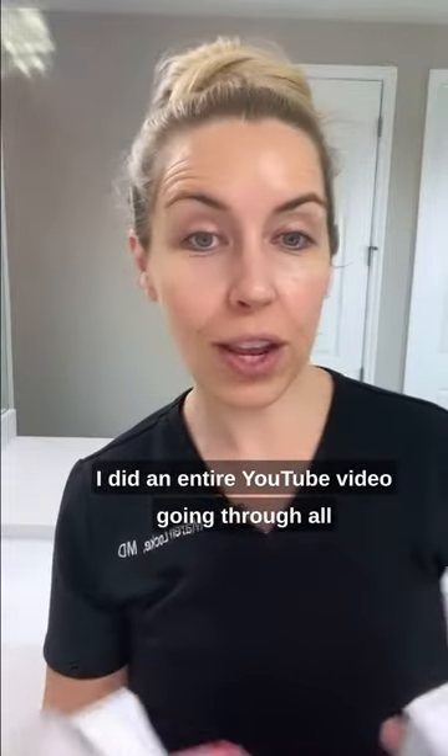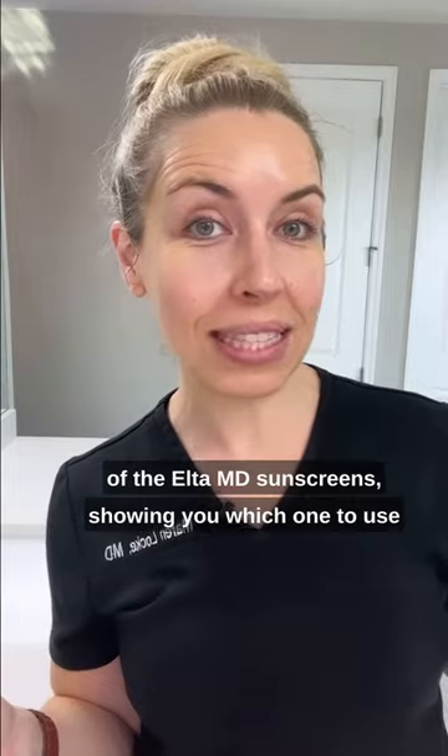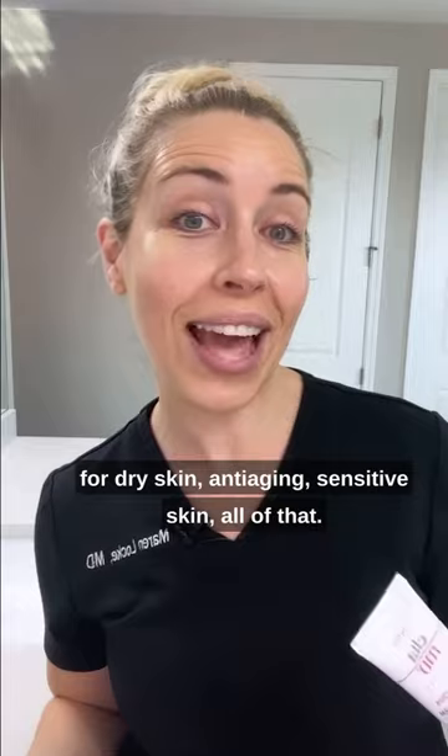I did an entire YouTube video going through all of the Elta MD sunscreens, showing you which one to use for dry skin, anti-aging, sensitive skin — all of that. So you can check that out on my YouTube channel, The Budget Dermatologist.